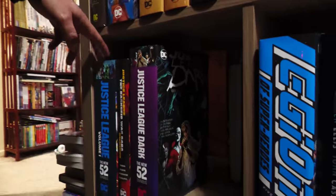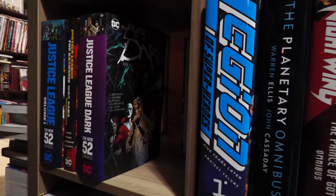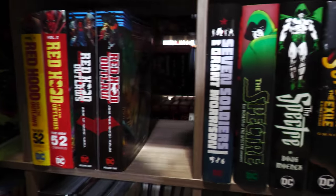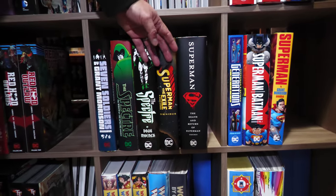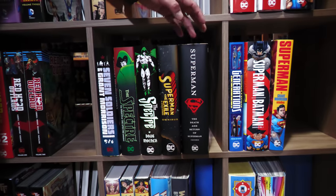They're getting bigger and bigger — like this one here, Justice League Dark. That one's huge. So, we have some more Nightwing, Red Hood, Seven Soldiers of Victory, some Spectre, Superman. I can't believe we don't have that much Superman of the modern age — it's crazy. It goes from exile and we still need a bunch.